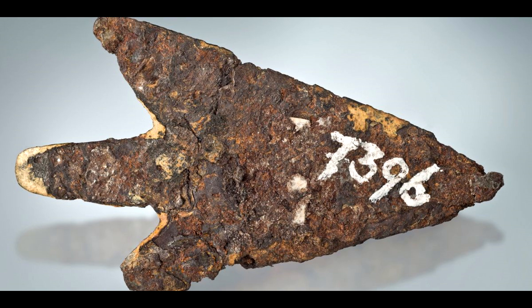As we continue to uncover new evidence and artifacts from the past, it is clear that there is much more to learn about the ingenuity and capabilities of our ancient ancestors. The Journal of Archaeological Science has published this incredible discovery made by a team of scientists in Switzerland. The team studied a Bronze Age arrowhead found in the commune of Motiers, and their findings have led to an extraordinary conclusion: the ancient artifact was made from a meteorite that landed on earth several thousand years ago.